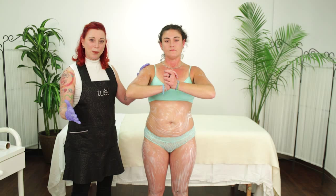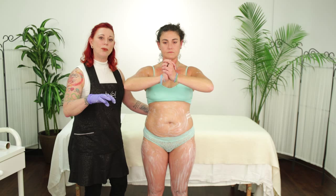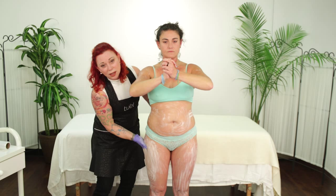When working on a client, you can actually focus a little more on what they consider their problem areas by knuckling. It is not a lot of time nor a lot of pressure — you don't want to hurt them, just give it a little bit more focus. Knuckle on each side and a little bit on the butt, and then you can start with the plastic wrap.